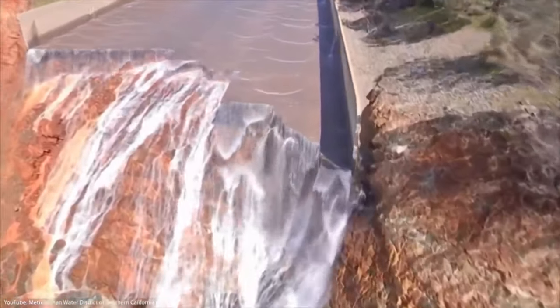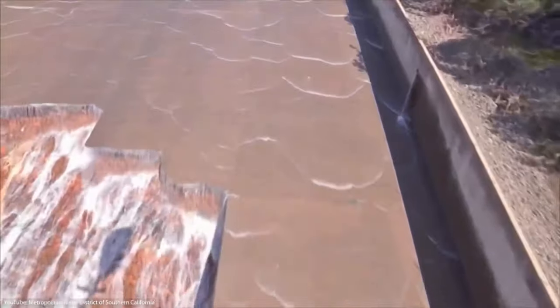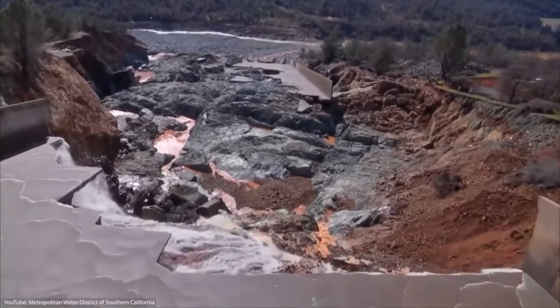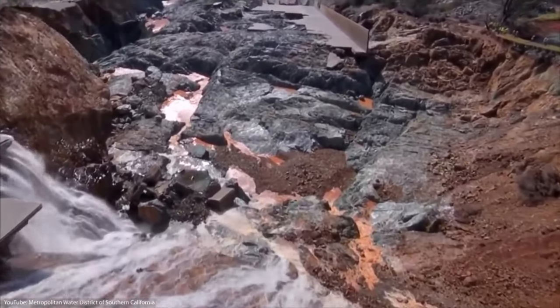Thankfully, water levels finally began to decrease a week later, so the residents were able to return to their homes. In total, over $875 million were spent to repair the two spillways, a project that took over a year to complete.